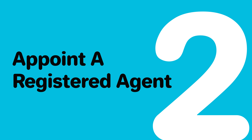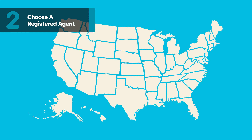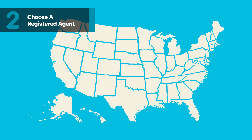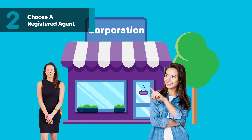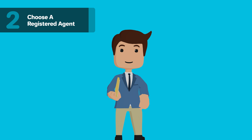Step 2: Choose a registered agent. You must appoint a registered agent when you register your corporation in Maryland. A registered agent is also referred to as a resident agent in Maryland. The registered agent can be an individual in the company, including yourself, or you can hire a professional service authorized to do business in Maryland. They will send and receive legal papers on your behalf.